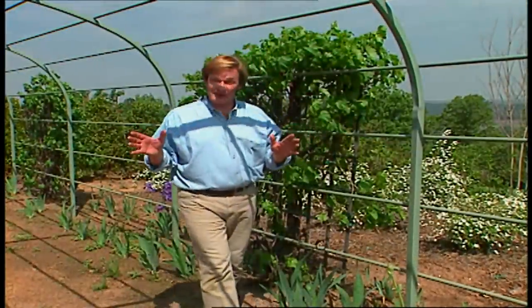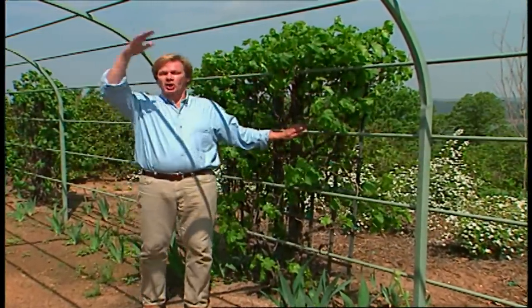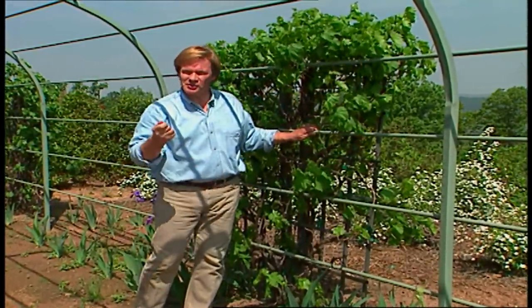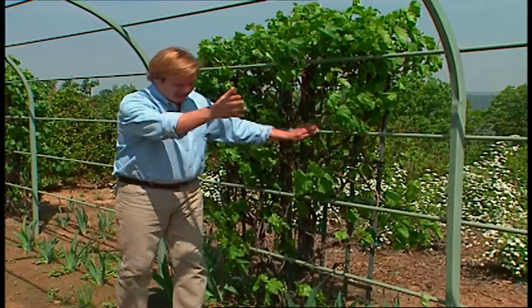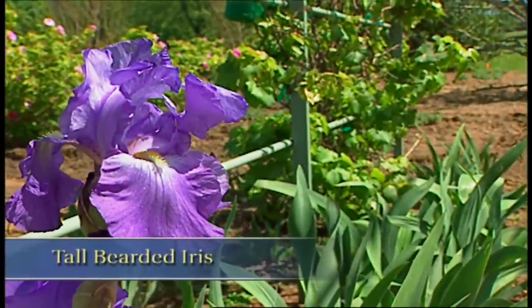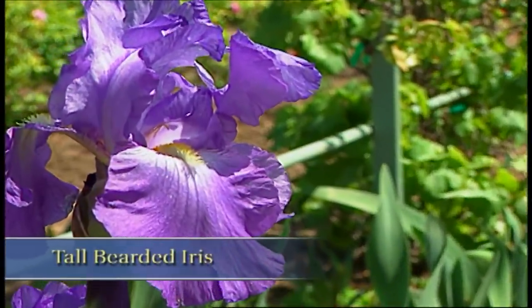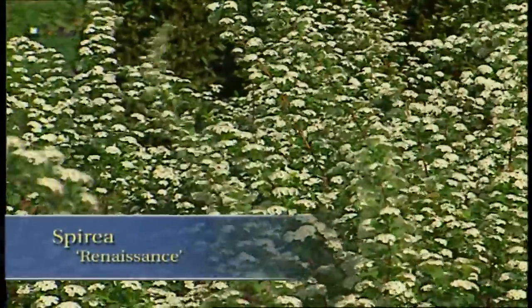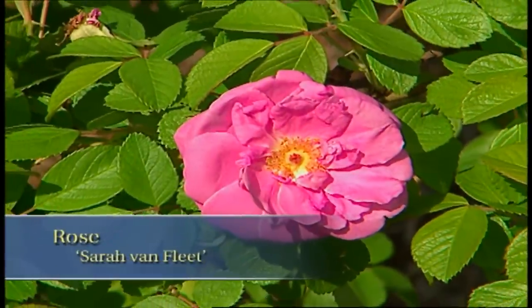This is one of my favorite places because this arbor is going to be covered with grapes — you can see they're already off to a very good start. Such vigorous growers. I have it lined with these old-fashioned bearded iris, and on just the other side of this arbor, I have white Renaissance spirea. It's in full bloom today. And just beyond, you can smell the aroma of the Sarah Van Fleet roses.